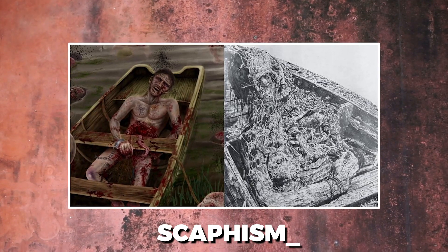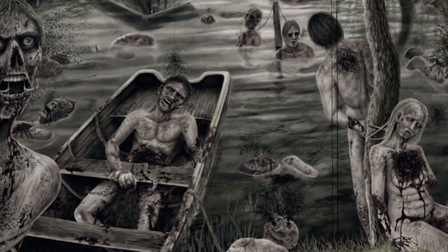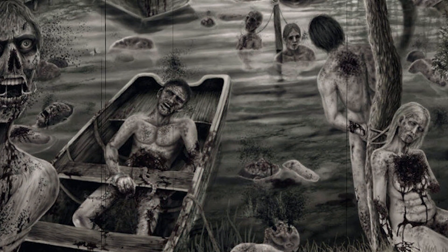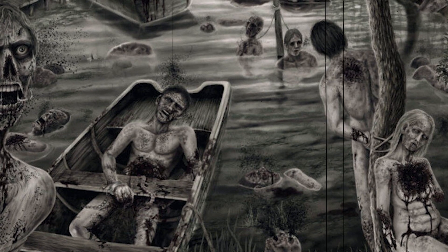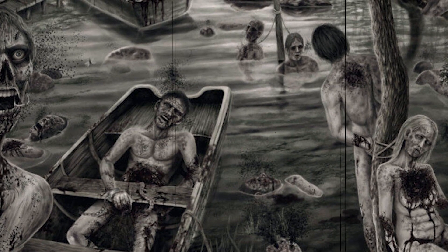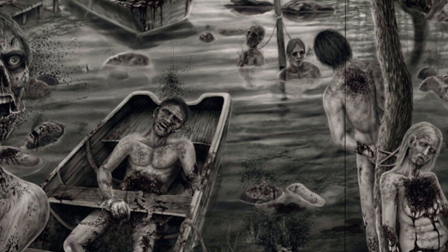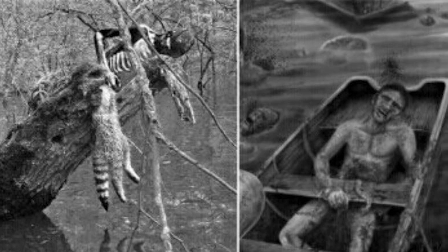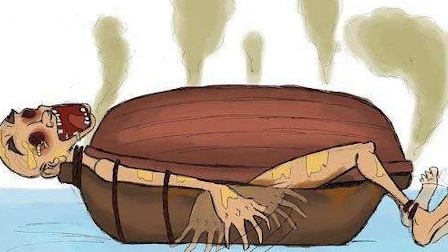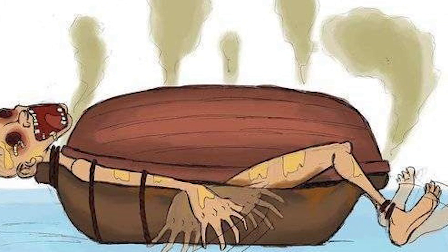Scafism. Being devoured while still alive was the means of death in this method. The victim was kept captive inside a boat or a hollow tree trunk while being forcibly fed a concoction of milk and honey until he became sick with diarrhea. After that, his clothes were stripped off and he was doused in even more milk and honey, then abandoned to sit in his excrement while various insects feasted on him. Dehydration, septic shock, or gangrene were the most common causes of death.